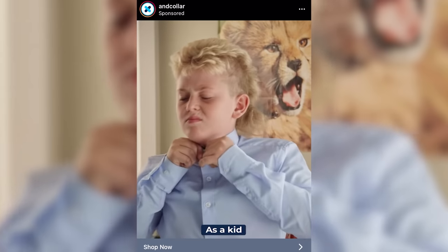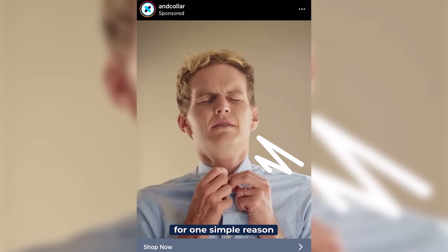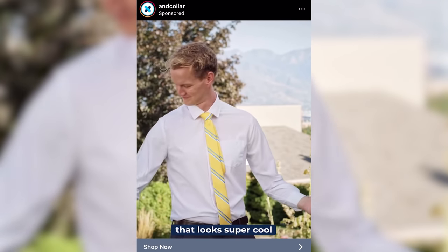So far I've bought at least one article of clothing in all of these videos, and today I'll be buying two. This ad opens with: 'As a kid, Ben hated dress shirts. As an adult, he despised them for one simple reason — they suck.' The comfortable super shirt that looks super cool. I wouldn't say I'm exactly in the market for dress shirts — I only share this office with one other co-worker, and it's my cat, and she never wears clothes at all.